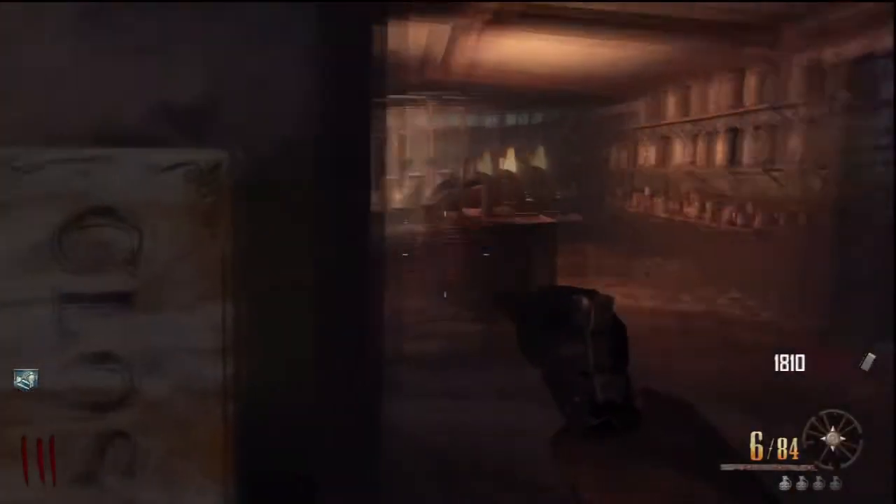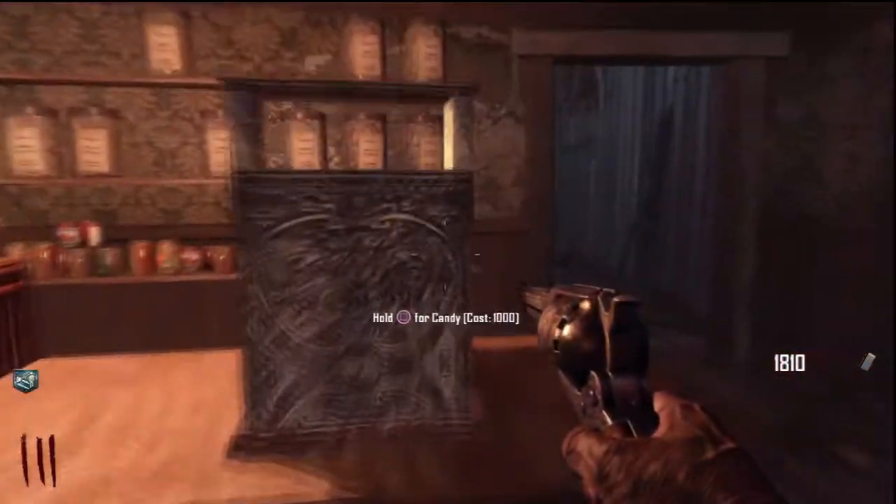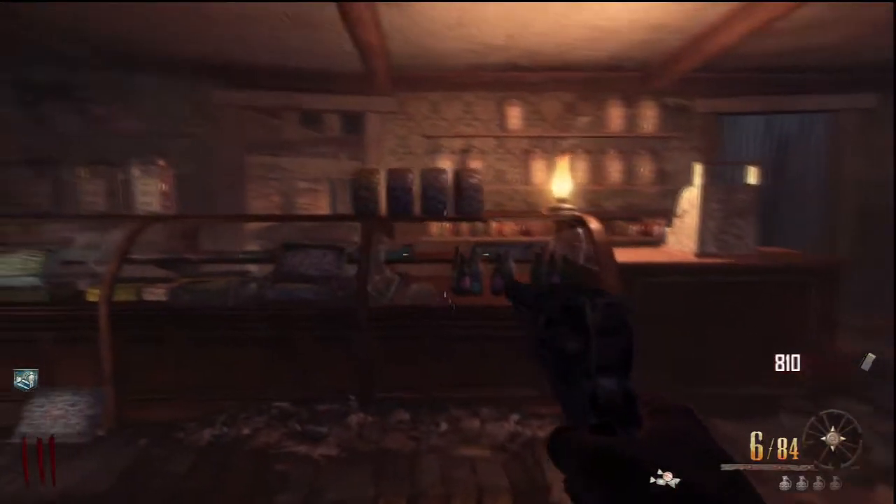Yo, what is going on guys, it is GSHD for the win here, and today I'm going to show you guys how to never get the teddy bear from the mystery box. What you want to do is head over to the candy store, buy the candy for a thousand points, or find it laying around in the candy store and pick it up.